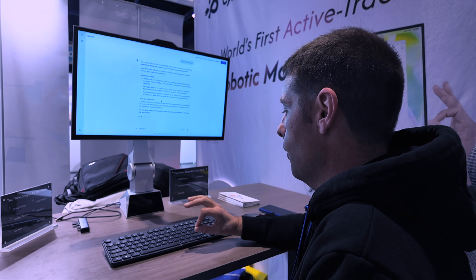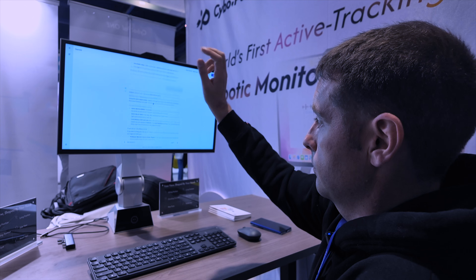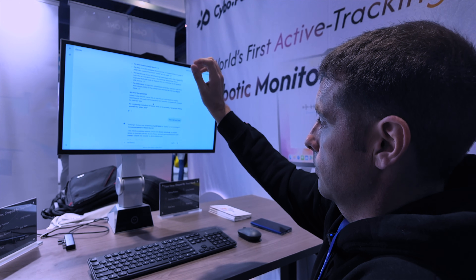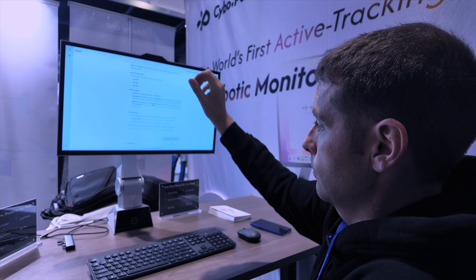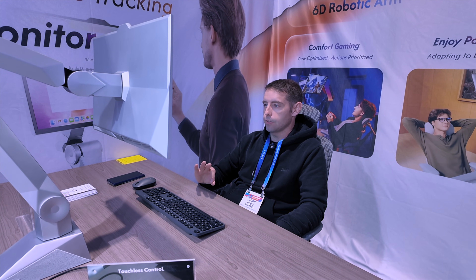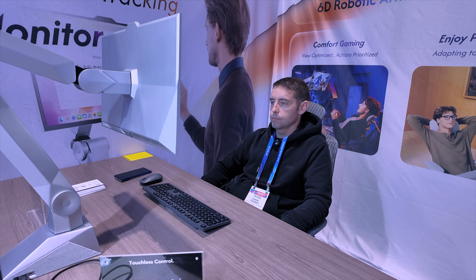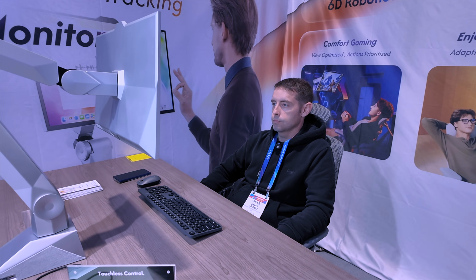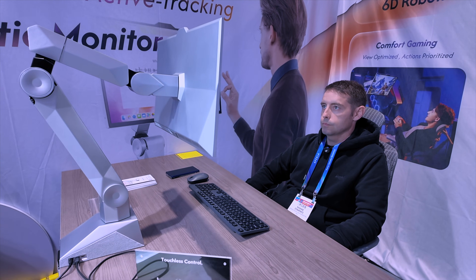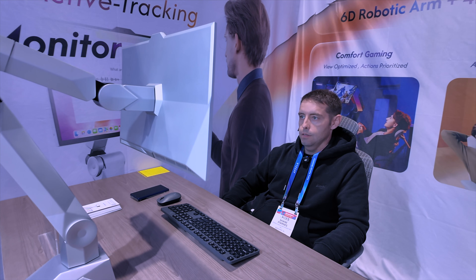They also showed me gesture controls for navigation — you can literally wave your hand to move around the interface. I think for anyone who sits in front of a desk for long periods of time — software engineers, IT professionals, finance experts — this is a game-changer for ergonomics. And for gamers, the wow factor alone is huge, but being able to play for long sessions while the monitor adjusts to keep your posture correct is a massive health benefit.